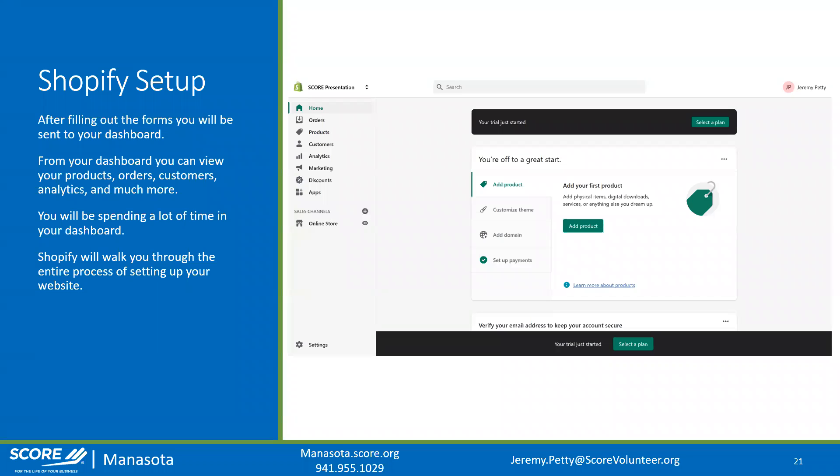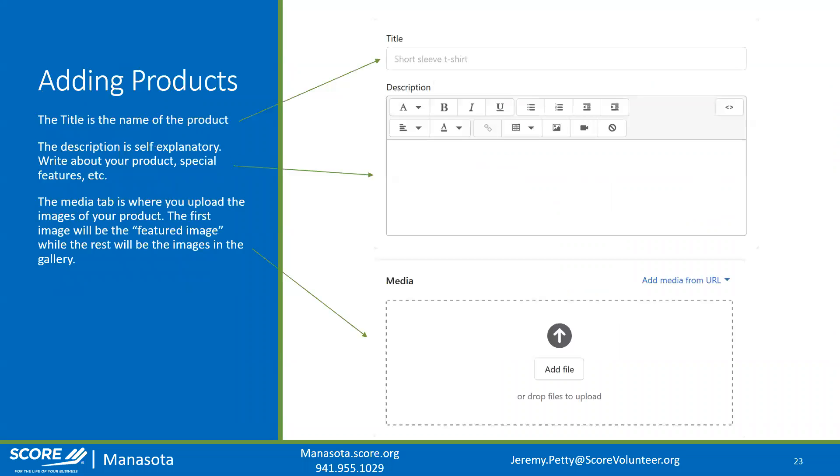After filling out those forms, you'll be taken to a dashboard where you can view products, orders, customers, analytics, and more — it's the central hub of your Shopify experience. Shopify literally takes you by the hand and walks you through the whole process. When you go to your dashboard it pops up with a prompt saying 'add your first product,' and that's exactly what we're going to do.